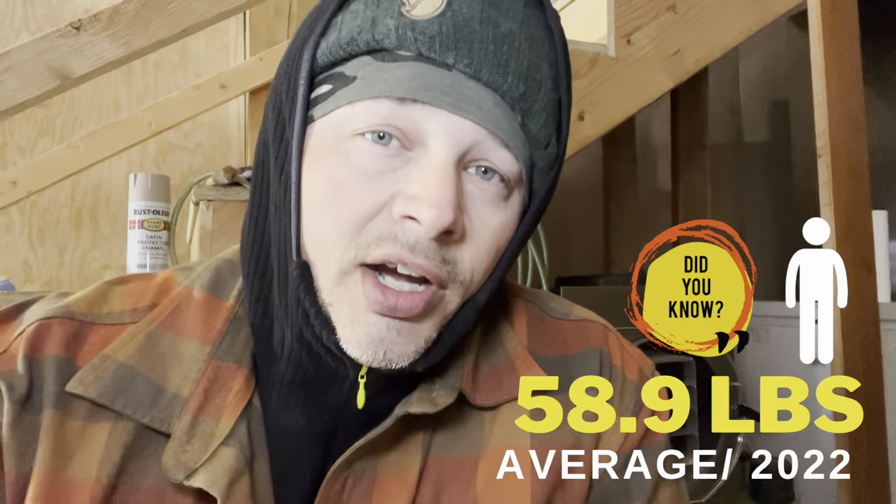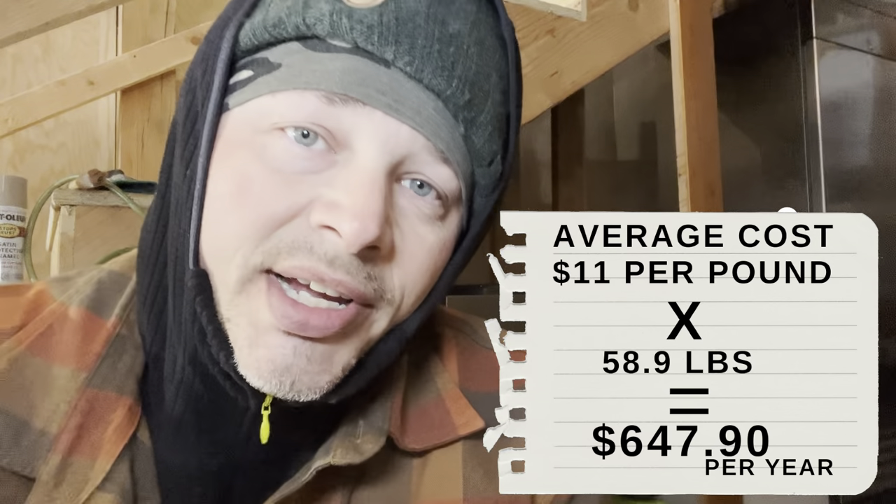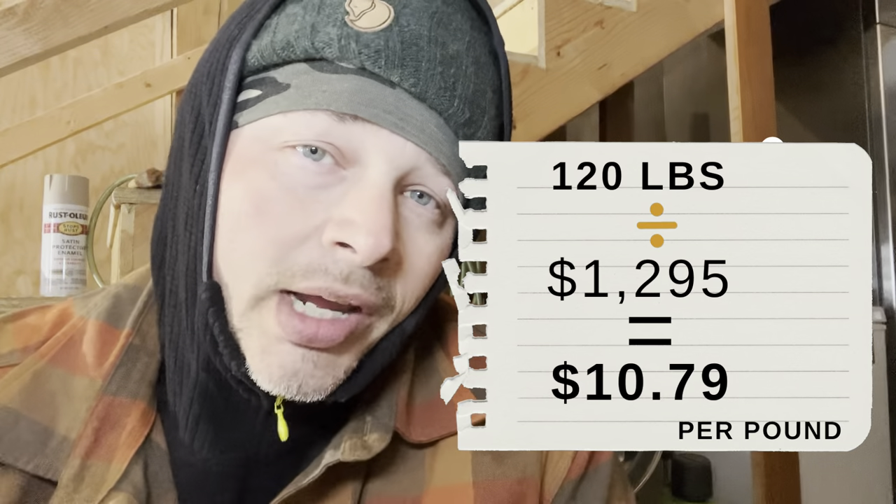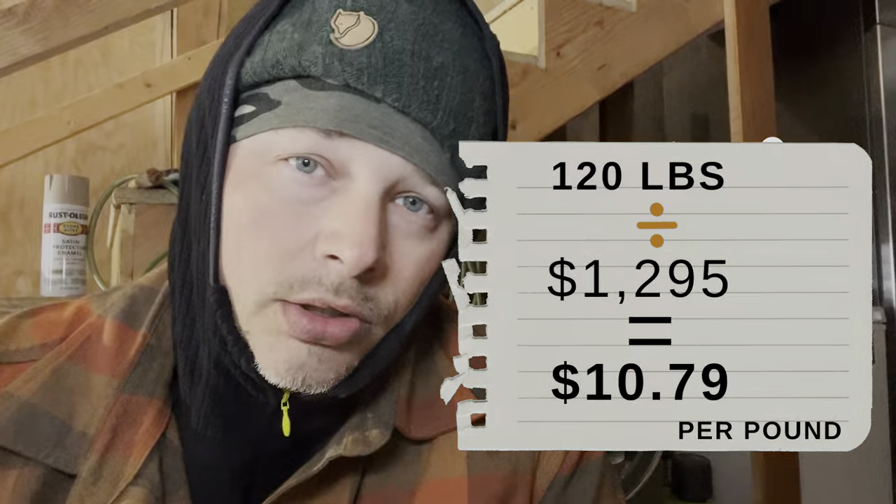Here's a fun fact: how much beef does the average person consume in a year? In 2022, one person consumes an average of 58.9 pounds of beef. With average costs ranging from hamburger to nice steaks — about six dollars up to sixteen dollars per pound, averaging around eleven — that comes out to almost $700 a year for one adult. We just got about 120 pounds and paid $1,295.